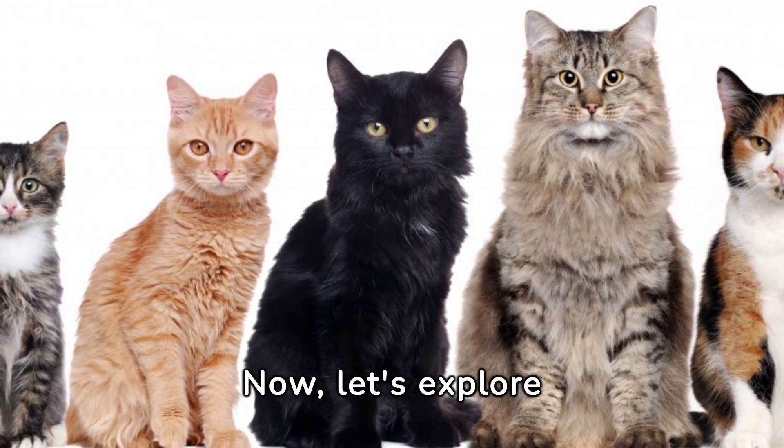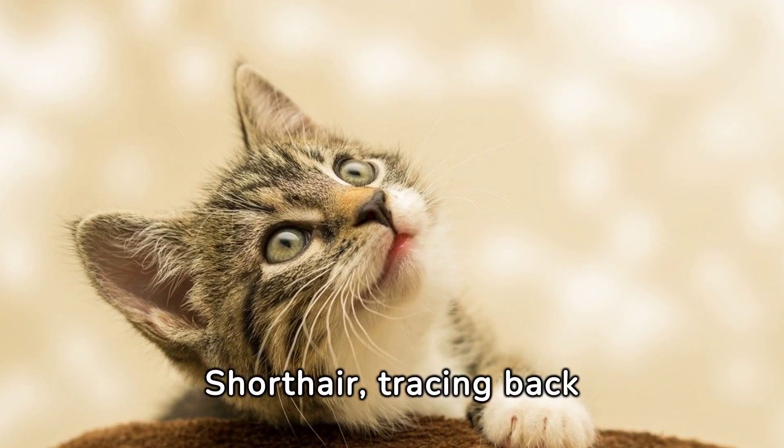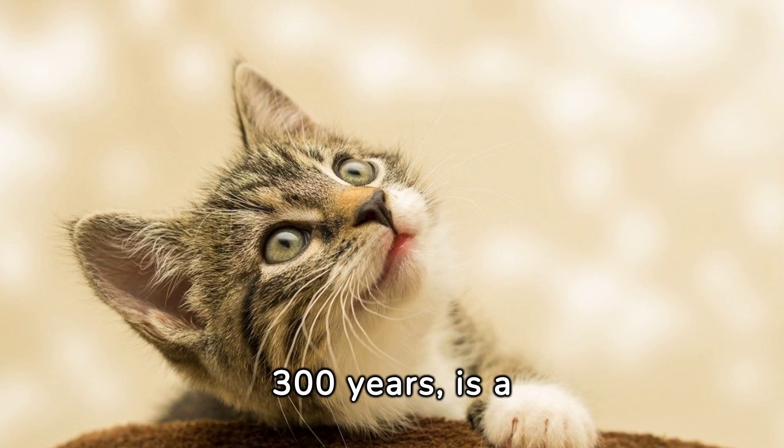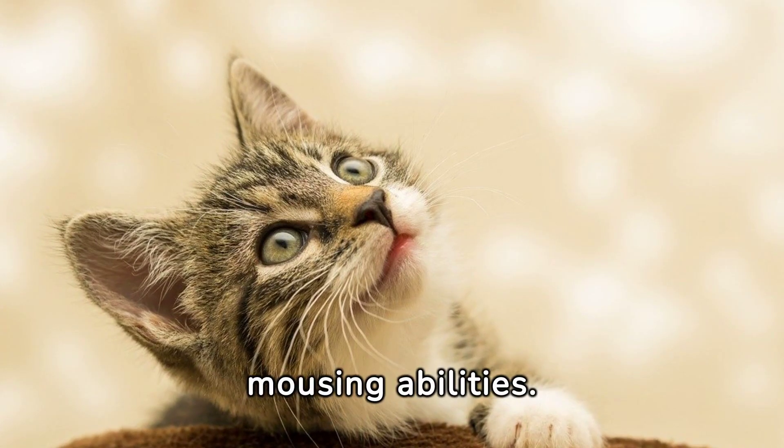Now let's explore the top cat breeds for mousing. The American Shorthair, tracing back 300 years, is a hard-working and affectionate breed, renowned for its mousing abilities.